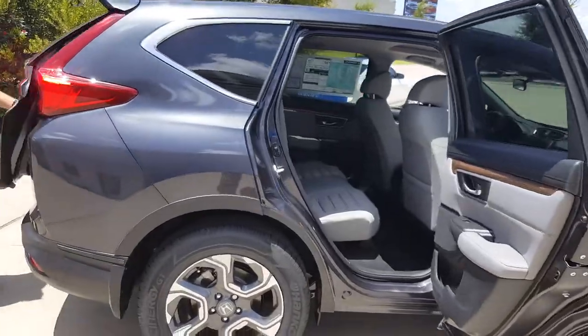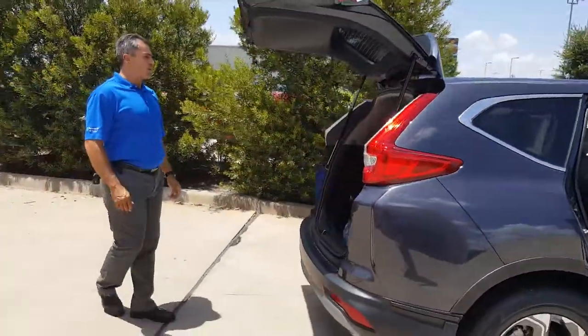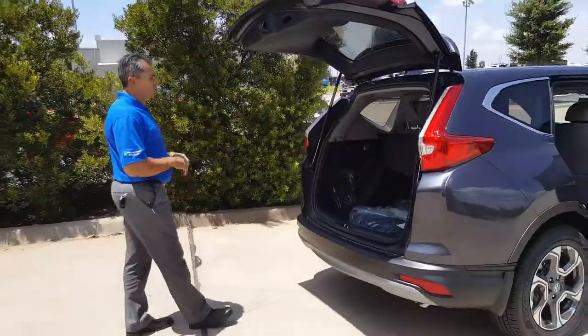Backup camera, satellite radio, moon roof, privacy cargo, tie-downs, and cargo tray.